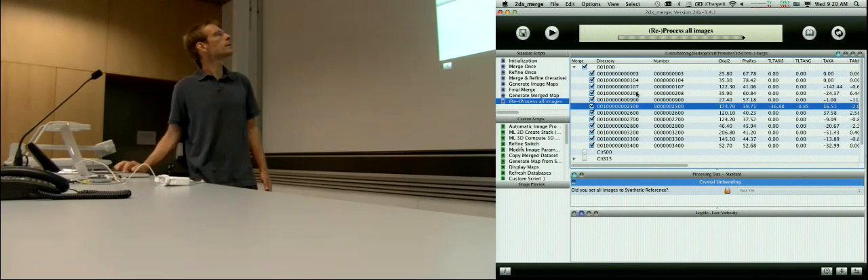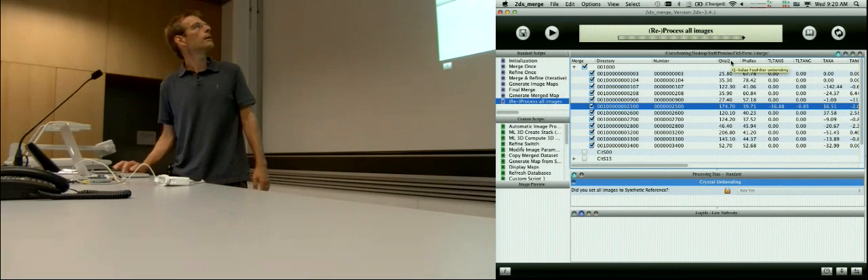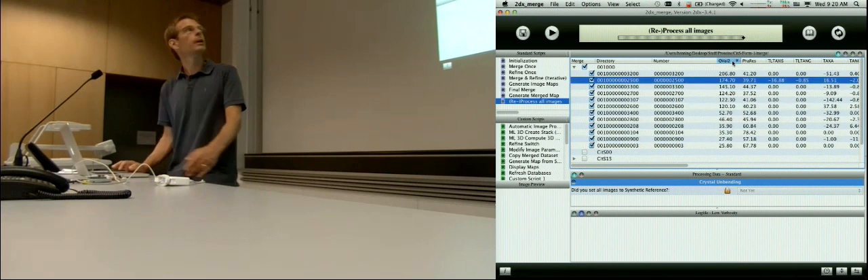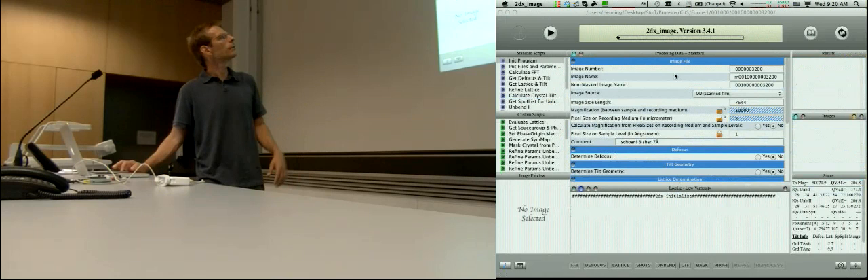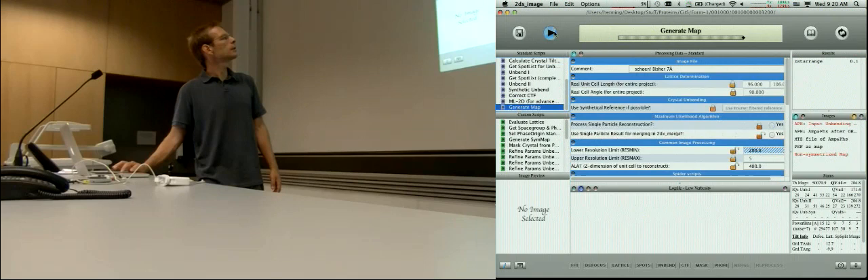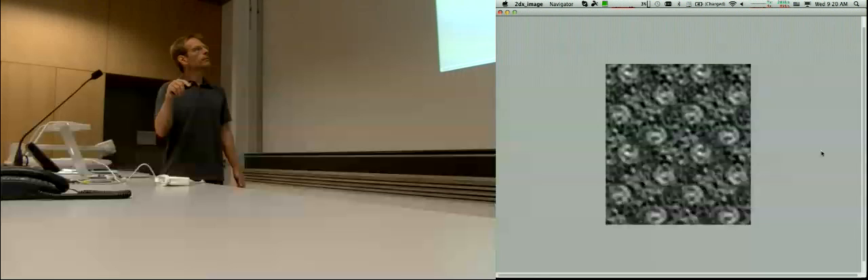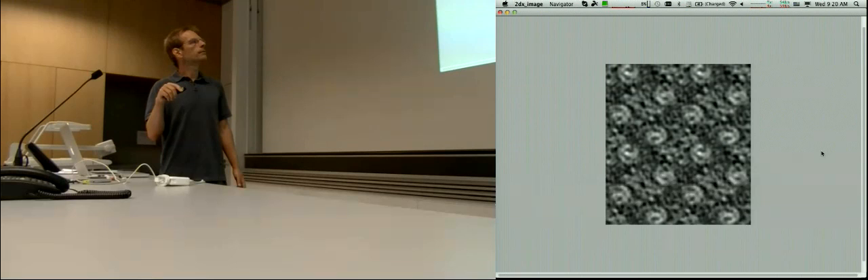There are these columns here — the quality value after the second unbending. I sort all these images by this quality value, and then the best quality value may be the best image. I go to image 32, which Fabian processed, and in the end the final map looks like that. That's the CIT-S protein. This needs to be centered — the symmetry center should be in the middle of the map. Here's another symmetry center, so we actually have two by two unit cells here. This is one unit cell centered in the middle.